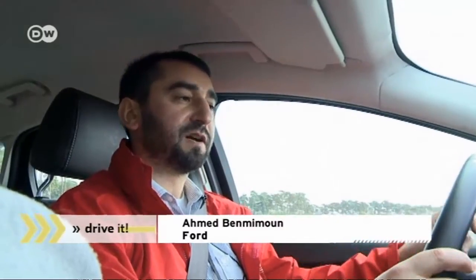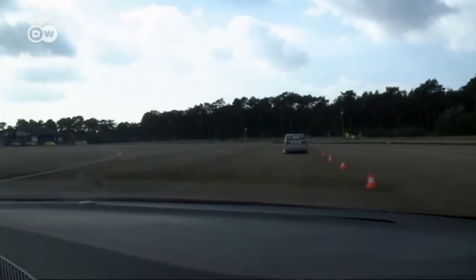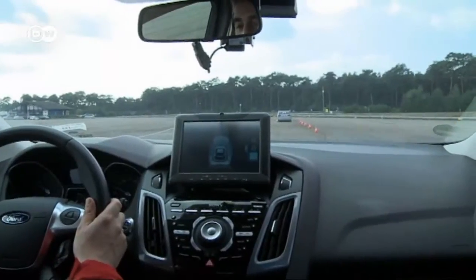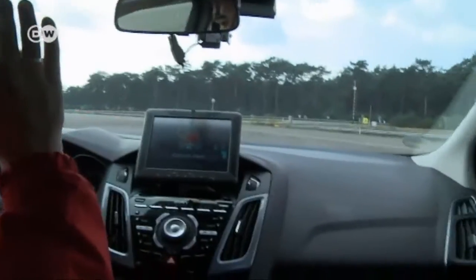This Ford engineer says: here we're approaching an obstacle such as the end of a traffic jam — the sensors register it and warn the driver. If the driver doesn't react, the car will automatically swerve to avoid the obstacle. Should the driver then start to steer, he can overrule the automatic steering and set the course himself.